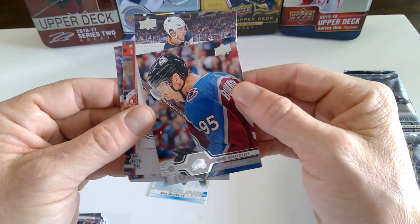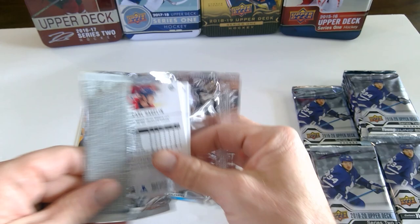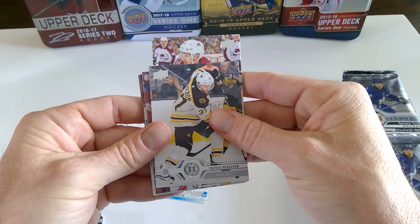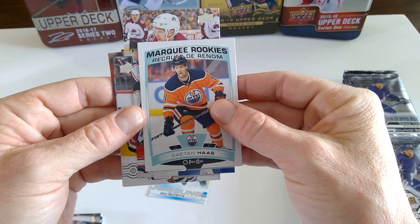Andrei Burakovsky — he's having a tremendous year for Colorado, so I like that picture. Great pickup by Joe Sakic. Gabe the captain. Patrice Bergeron. Olli Maatta. And a Marquis Rookie of Gaetan Haas. I like this design better than the previous years.